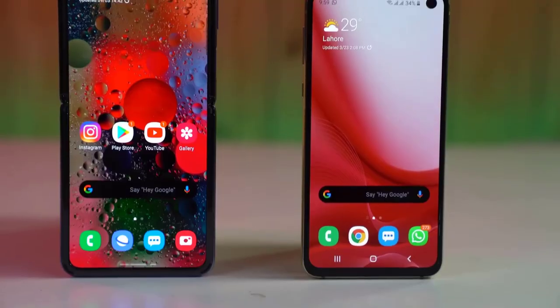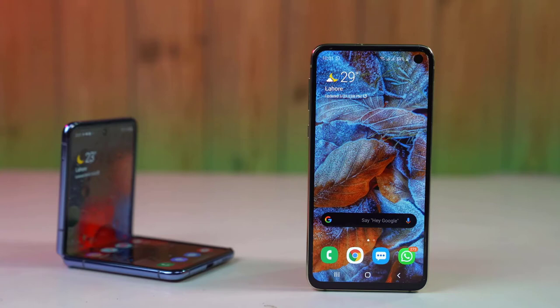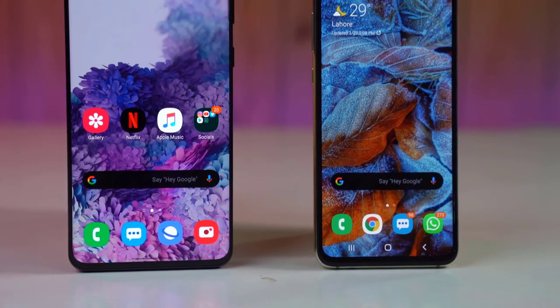Please use the link in the description to purchase any Samsung Galaxy of your choice. Please subscribe, like the video, comment, or even unlike the video. Thanks for watching — see you in my next video.